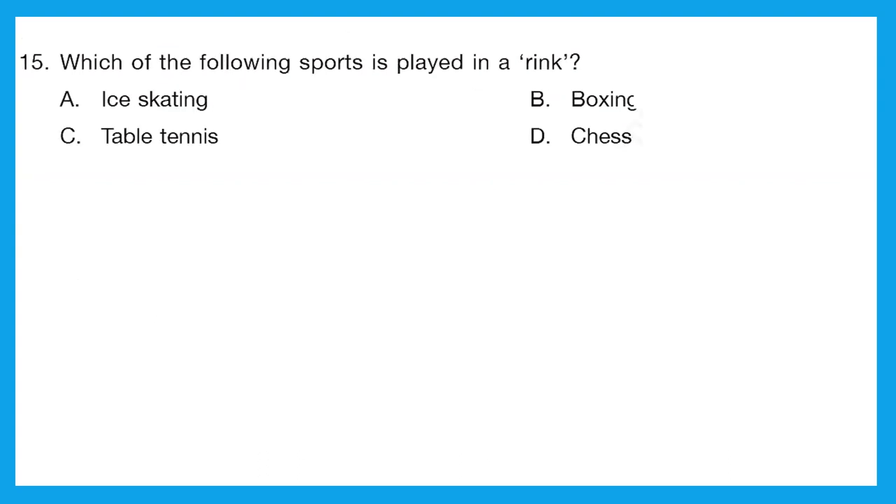Question 15: which of the following sports is played in a rink? Here it is not 'ring' — it is 'rink.' This word is specifically associated with ice skating. Ice skating is the sport played in a rink. Please remember this. Option A is the correct answer.